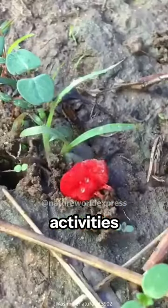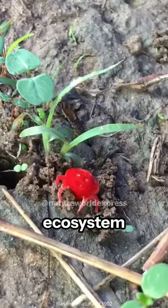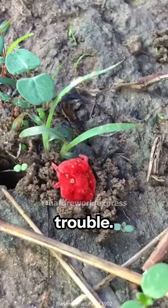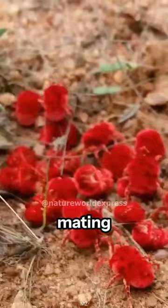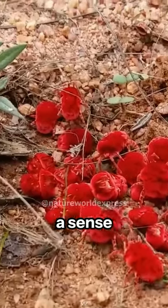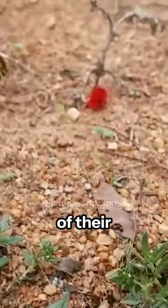They go about their activities harmlessly, contributing to the ecosystem without causing trouble. Some species even exhibit social behaviour, gathering in groups during mating or movement, fostering a sense of community amidst the vastness of their environment.